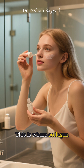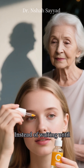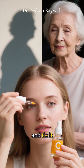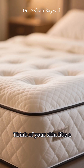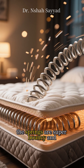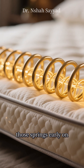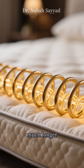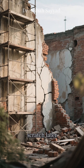This is where collagen banking comes in. It's a proactive strategy. Instead of waiting until you see significant lines and sagging to try and fix it, you start building a healthy reserve of collagen in your 20s and 30s. Think of your skin like a brand-new mattress — when it's new, the springs are super bouncy and supportive. Collagen banking is like reinforcing those springs early on, so the mattress stays firm and comfortable for much longer. It's way easier to preserve what you have than to try and rebuild it from scratch later.